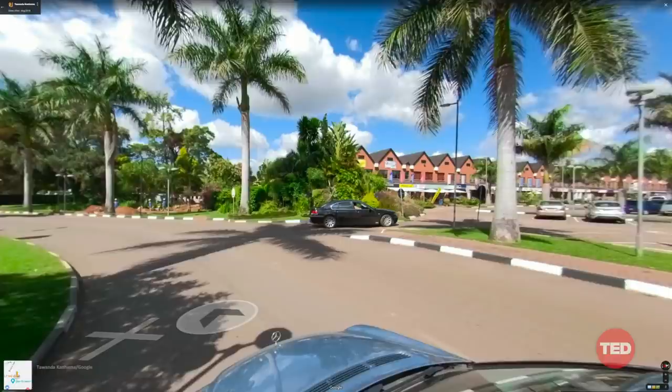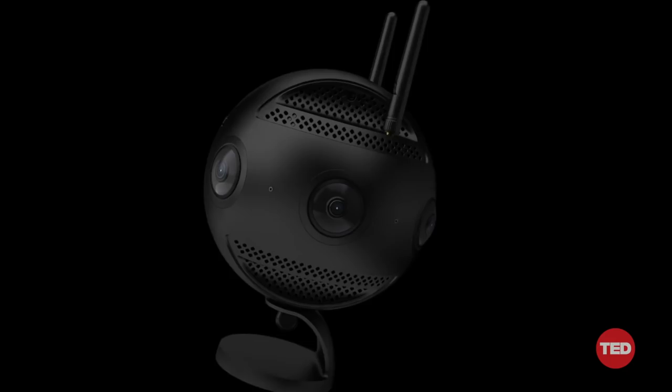I started with a very rudimentary setup — a 360-degree action camera stuck outside the window of my brother's car. After capturing a few dozen miles of city streets, I borrowed a proper camera from the Street View Camera Loan program.